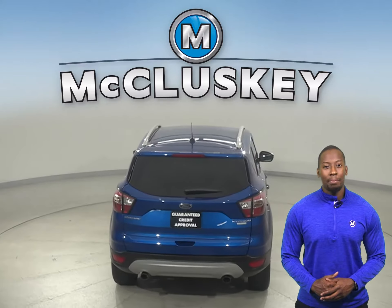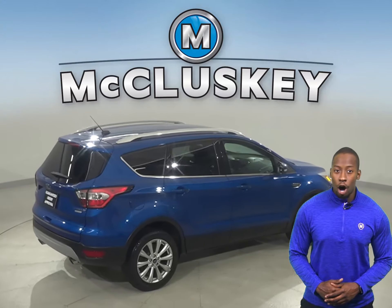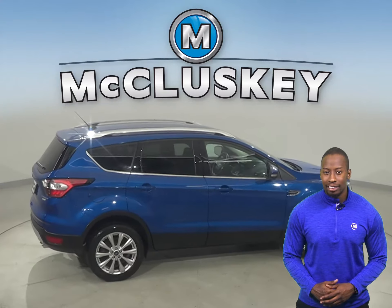Come on down today and try it before you buy it with our free 48-hour test drive. This Ford Escape has a hands-free Bluetooth integration system.